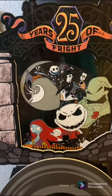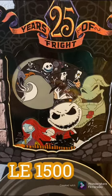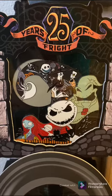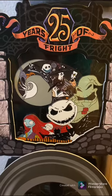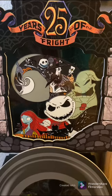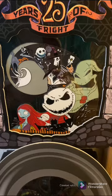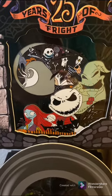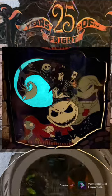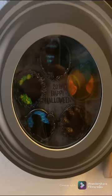The next one is this 25th anniversary jumbo pin of Jack and all of the characters from Halloween Town — that one is pretty awesome. If you've seen our halfway to Halloween pin tag, this pin will definitely look familiar to you. It's very, very nice. I think Oogie glows, but I didn't show that in the previous video, which we will link somewhere in this video.